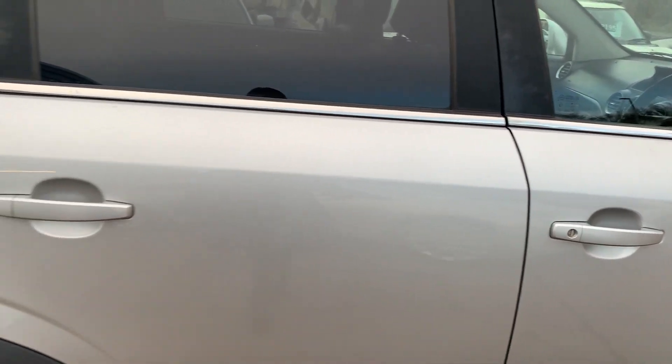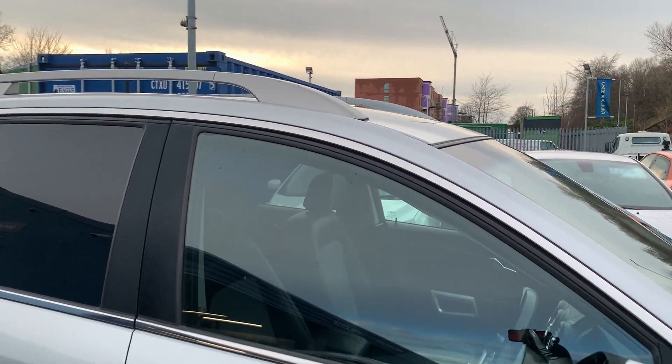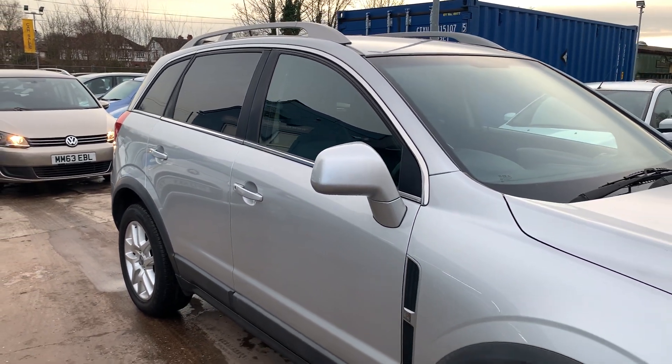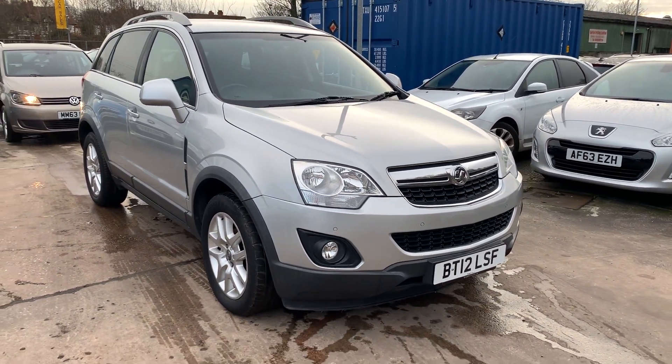We'll let MOT and service the car for you when it's sold. Part exchange is welcome, finance is available via our online calculator. The car's been HPI and mileage checked, and we also include a free 12-month AA membership. That's available at Cantilever Car Centre, Station Road, Hatchford, Warrington, Cheshire.